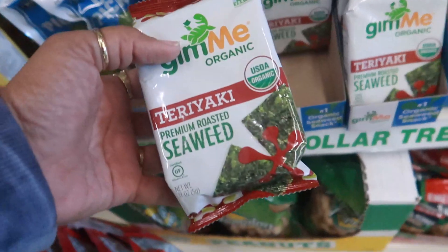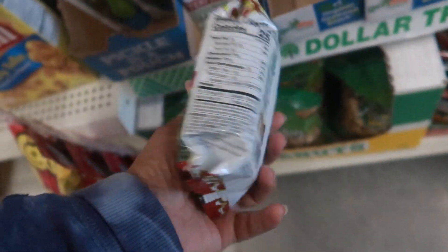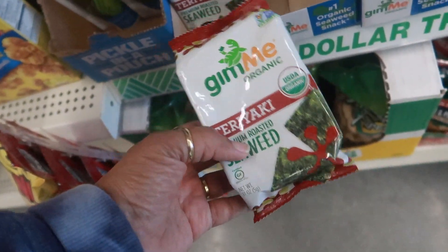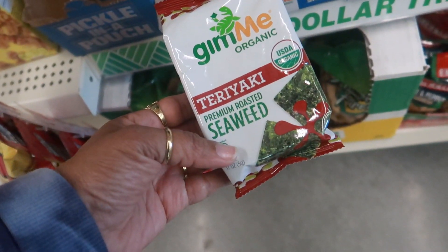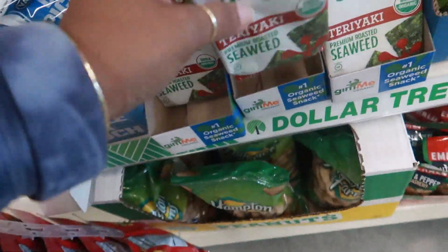Oh look, they have some teriyaki seaweed - premium roasted. They usually have the big packs of seaweed here, but I've never seen a teriyaki one. It seems kind of small - probably like two pieces in there.